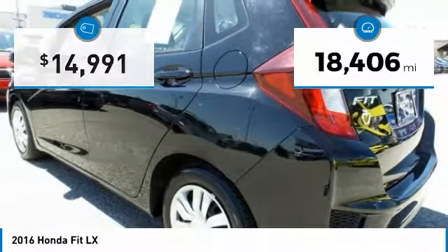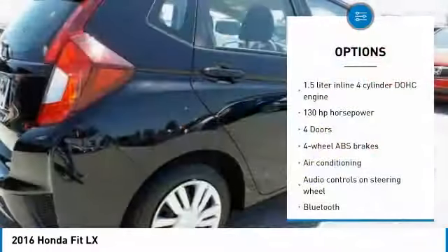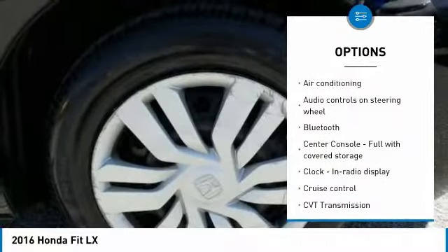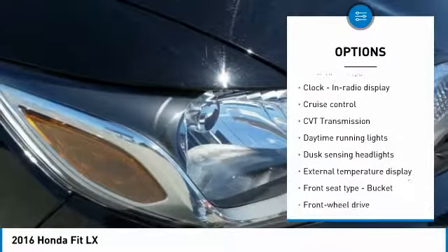This vehicle has less than 20,000 miles. Here are some of this vehicle's great options: traction control, stability control, air conditioning, Bluetooth, passenger airbag, power steering, front wheel drive, and cruise control.